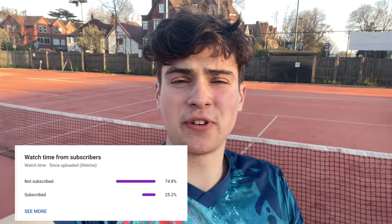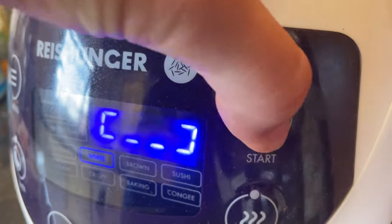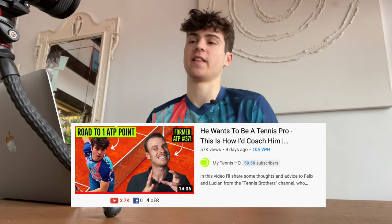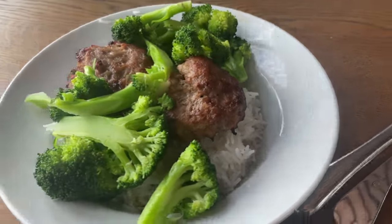Over 70% of you who watched last week's video aren't subscribed, so if you're enjoying the journey, smash that subscribe button. I got home around 12 o'clock and put the rice cooker on for lunch. I then filmed a reaction video coming out this Wednesday — my first reaction video. After that, lunch was finished: broccoli, rice, and two turkey burgers, keeping it nice and healthy for the second session.